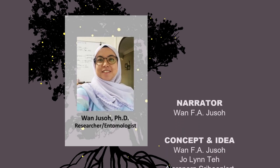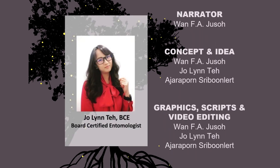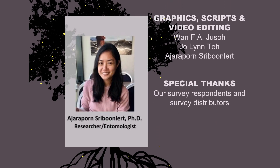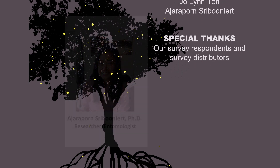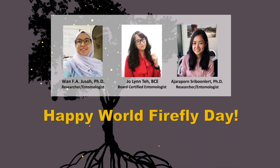And that's a wrap! Thank you for watching this video. This burning questions video was made to celebrate World Firefly Day, and it was made possible by 250 survey participants. Happy World Firefly Day from us!